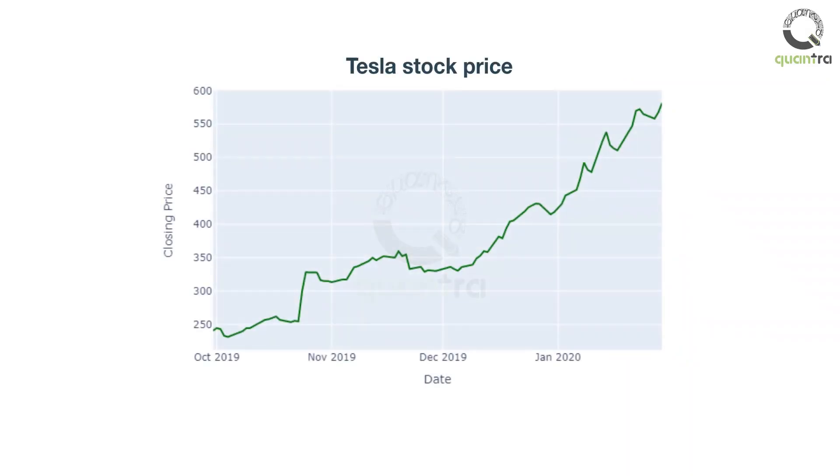For example, here is Tesla's price graph over the years. You can easily see the price trend from October 2019 to February 2020 — the price series trends upwards from $240 to $580. Thus, one way to identify a trend could be to look at the price graph, but this is subjective as well as prone to errors.